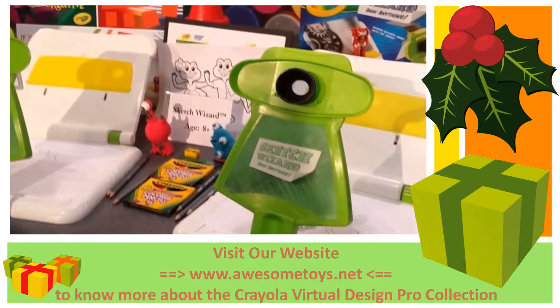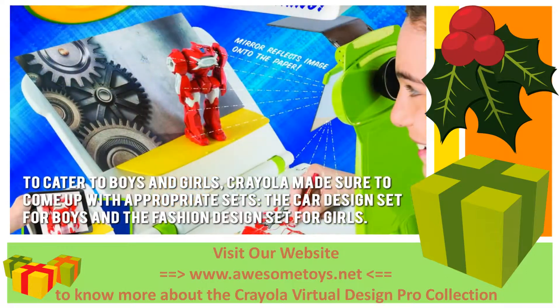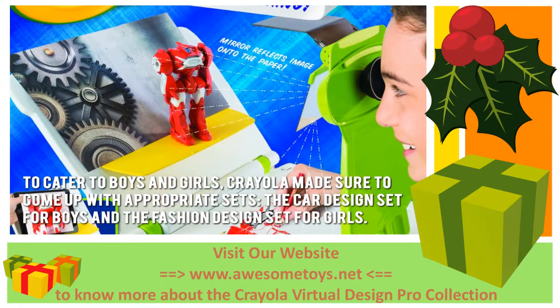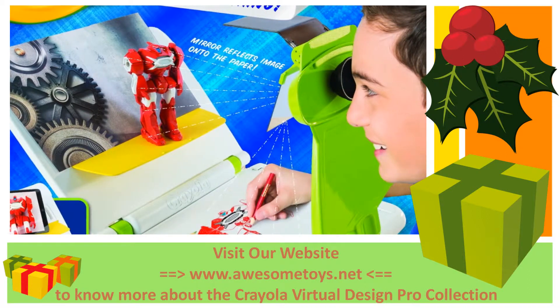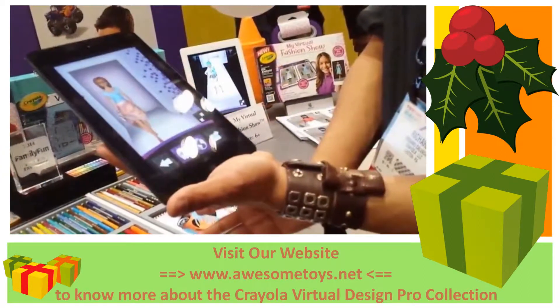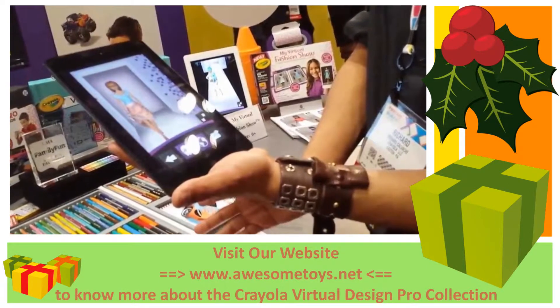Now let's have a look at some of the main positive and negative aspects. To cater to boys and girls, Crayola made sure to come up with appropriate sets — the Car Design set for boys and the Fashion Design set for girls. The use of colors and an engaging storyline for both sets certainly adds more spice and fun to the creative and playing process.